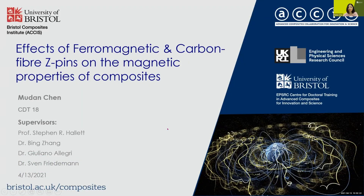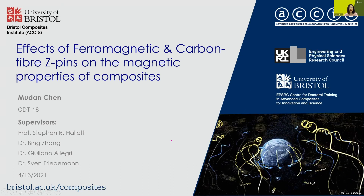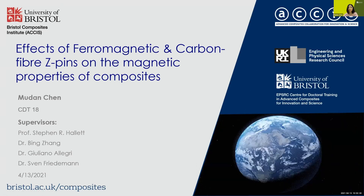Hello, everyone. My name is Mo Dan Chen, one of CDT18. I am supervised by Professor Stephen Hollett, Dr. Bin Zhang, Giuliano Allegory, and Sven Friedman.